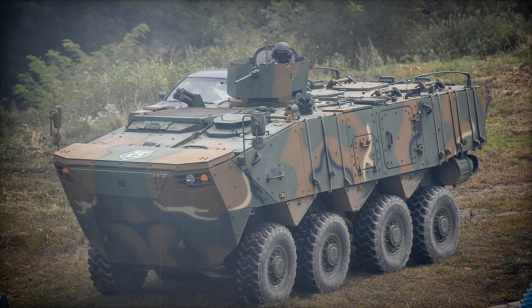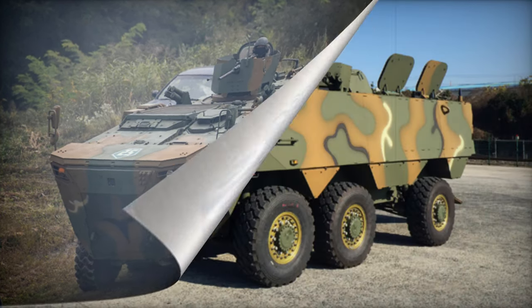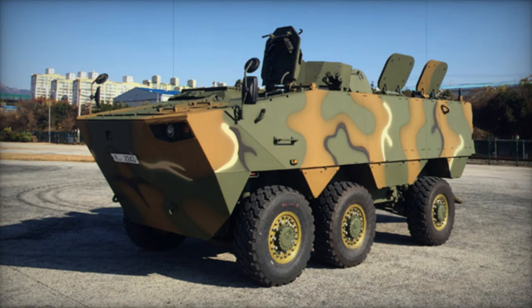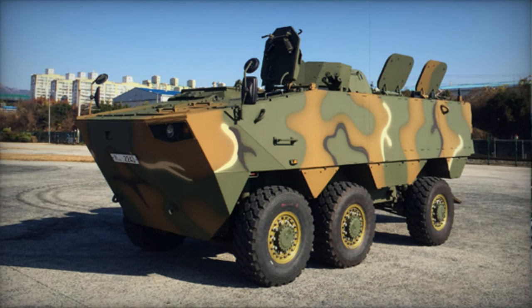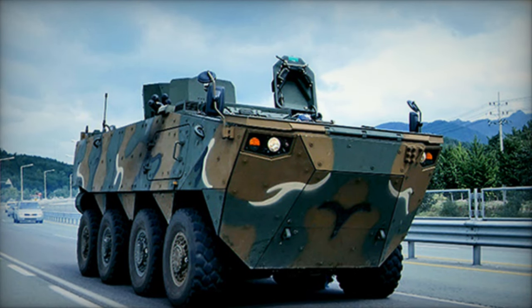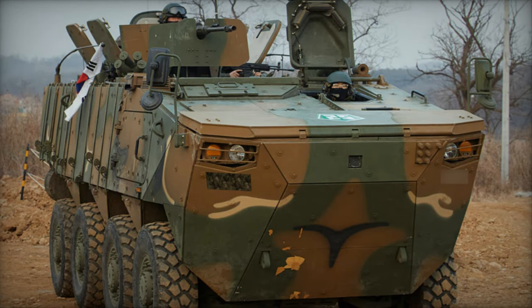Additionally, both the K808 and its smaller counterpart, the K806, were earmarked for potential export. The intended use of the K808 centers on rapid deployment units operating in forward areas, while the smaller K806 is geared towards defending rear regions and safeguarding convoys.